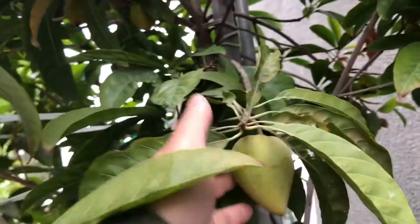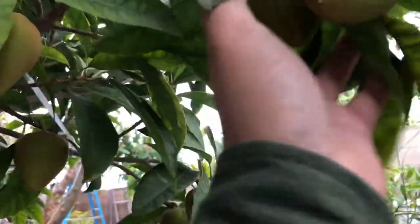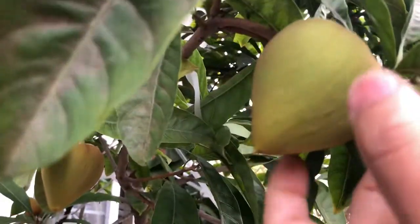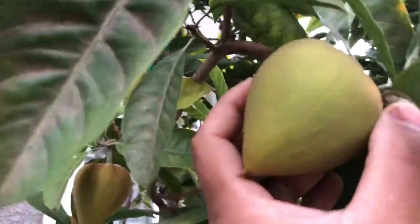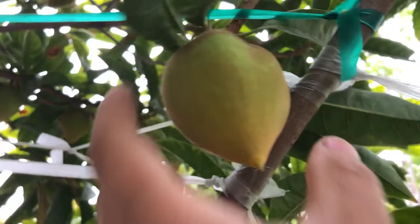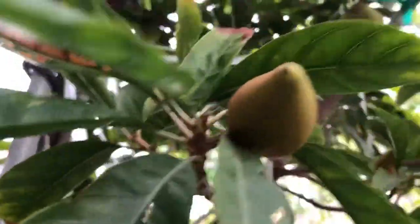This is my Bruce Canistel. There are a few different varieties of Canistel that you can get here in SoCal, but I happen to got this Bruce here. It is holding about 30 something fruits in the tree right now. The biggest one is more than half the size of a tennis ball. I've got about maybe 10 of these on the tree right now, and a lot of other smaller ones too.